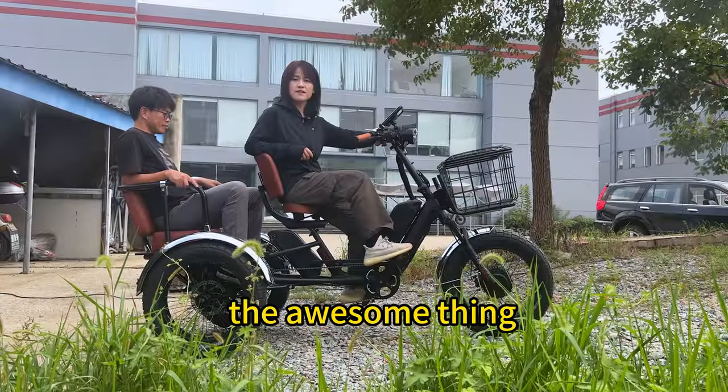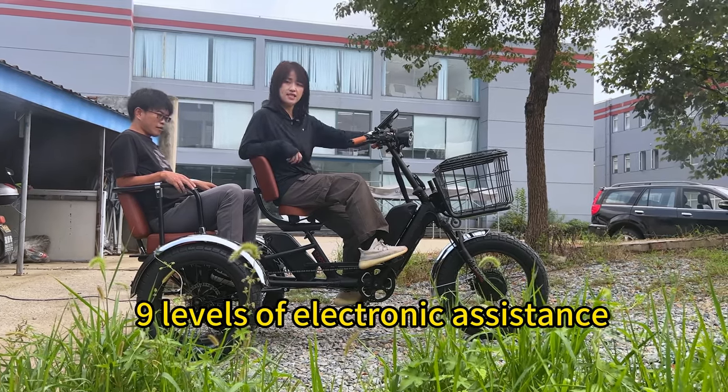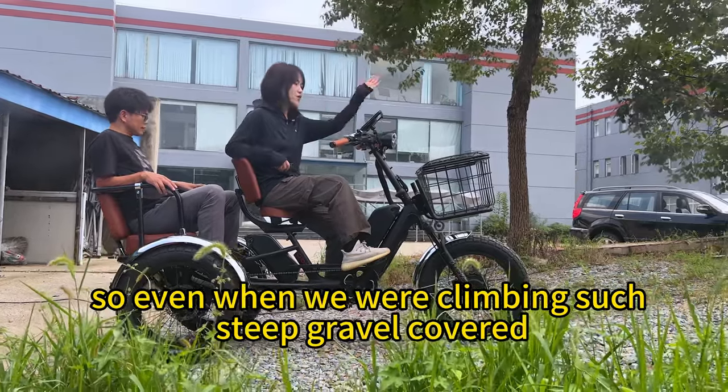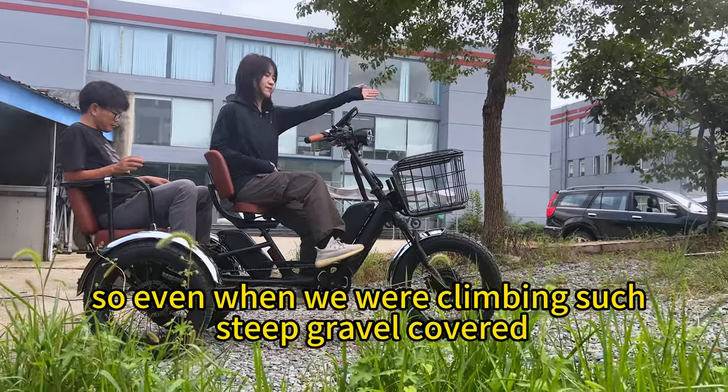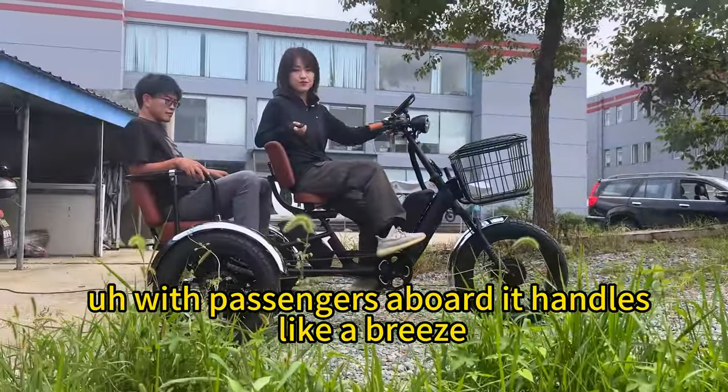The awesome thing about the Hippo is that it's equipped with nine levels of electronic assistance and a seven-speed Shimano gearbox. So even when climbing steep gravel-covered slopes with passengers aboard, it handles like a breeze.